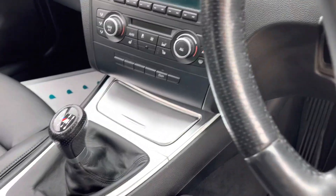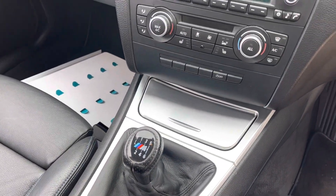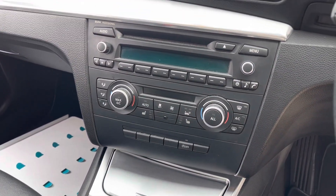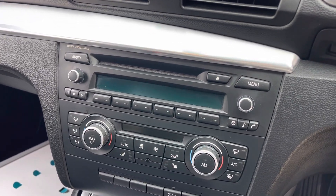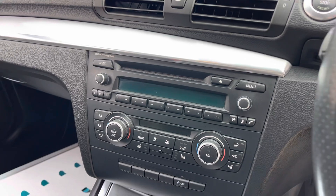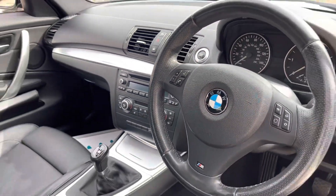If we go further in, we've got a six-speed manual gearbox, which is really engaging. We've got the professional audio system with Bluetooth, and we've also got dual climate control and heated seats.